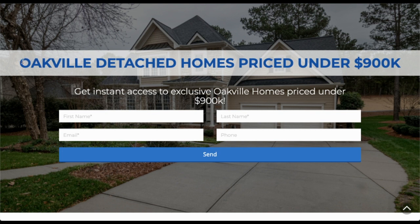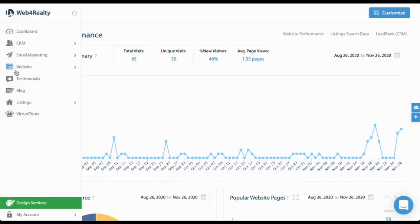Before recording this, I quickly created this landing page in Page Manager — it's a great idea of a landing page that actually works. A landing page is really something that provides value to a visitor on your website. It should be enticing enough for someone to provide their email or phone number. In this case, for example: 'Oakville detached homes priced under $900,000' — which is pretty rare if you know Oakville — so someone visiting can really be intrigued and give you their name, email, and phone number.